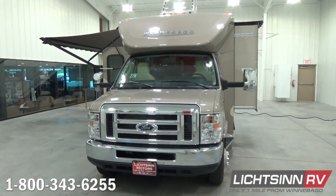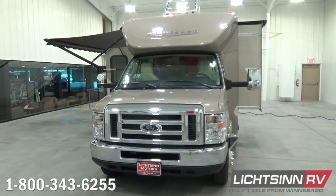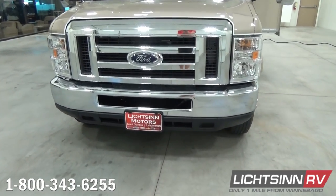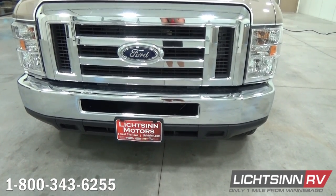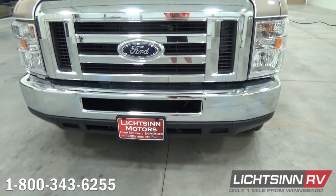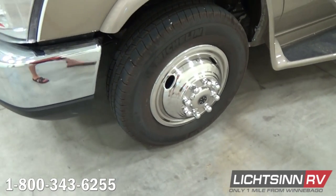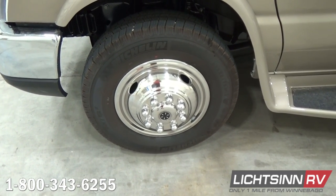We've ordered this coach factory fresh in the Desert Champagne dyed fiberglass appearance. This provides the appearance and durability of a full-body base coat clear coat automotive finish, yet avoids the $5,000 upgrade of full-body paint, which doesn't necessarily provide that return upon resale value. You'll see the chrome appearance package up front, but also along the side mirror heads, which includes side video camera monitoring that we'll demonstrate in a moment.